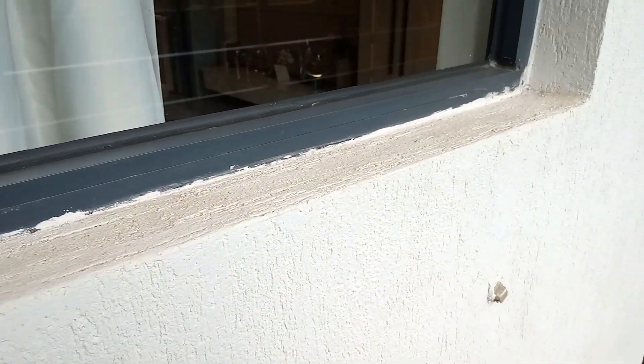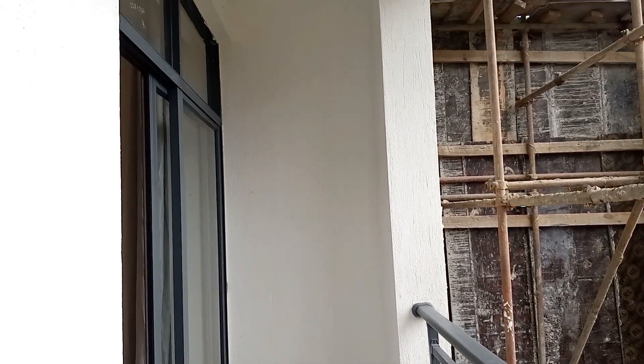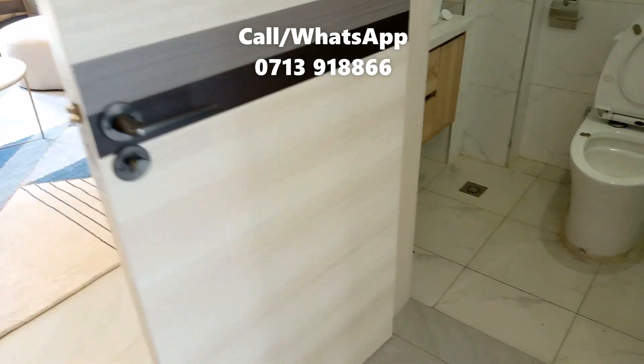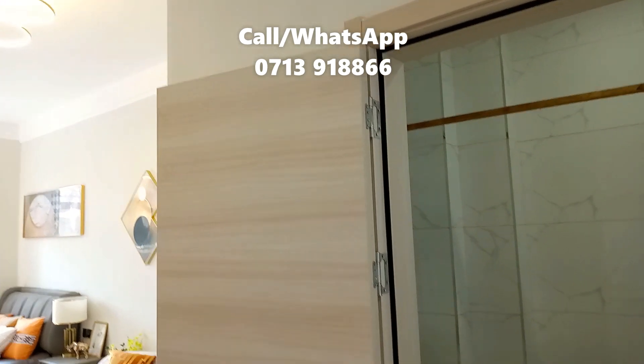And this is the balcony area. The surrounding tells you that this place is still under construction. What this means for buyers is that you'll get flexible payment models. This studio apartment is in the market and selling at 3.5 million Kenya shillings. If interested, please stay in touch on the numbers displayed on your screen right now.